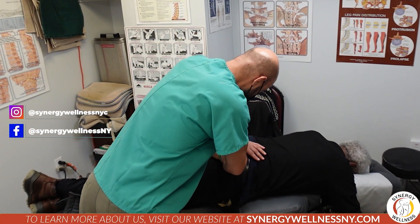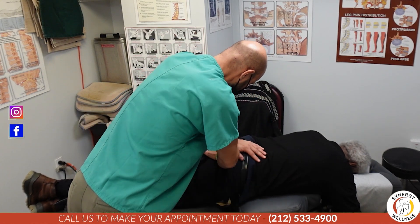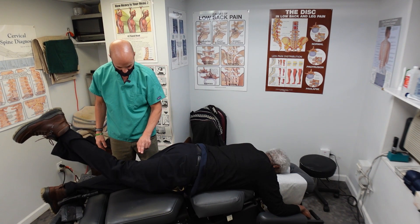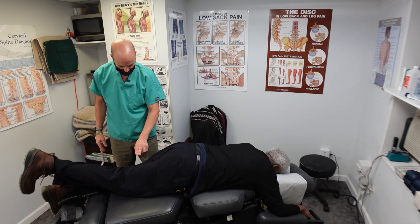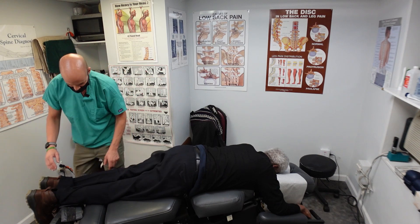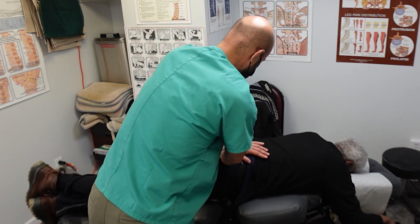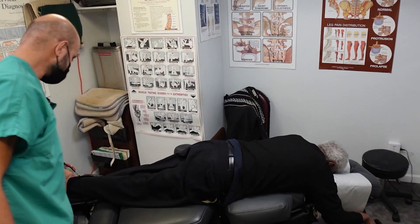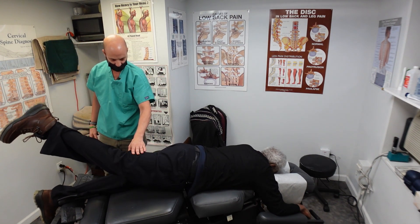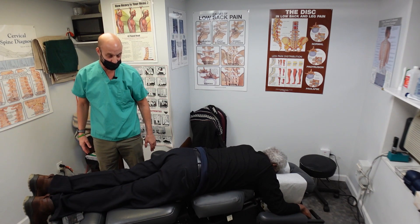Now raise them up one at a time. That went up a little higher — this one's still going up higher. So cross this leg over here. Uncross them again and try that one more time. That's much better, much better.